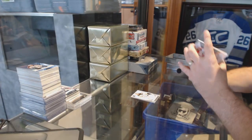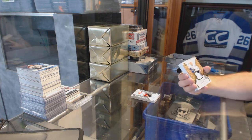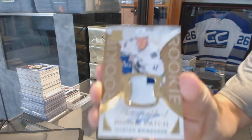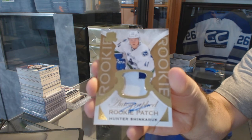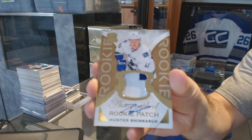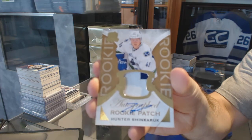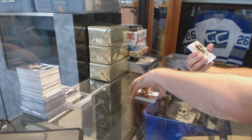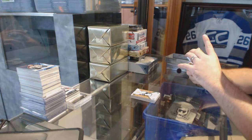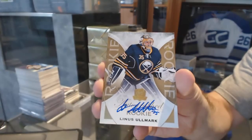Number 22 of 24, two-color gold rookie patch auto for the Vancouver Canucks, Hunter Shinkaruk. We've got another gold rookie auto, numbered to 36, for the Buffalo Sabres, Linus Olmark.